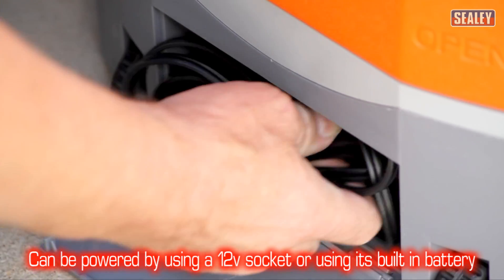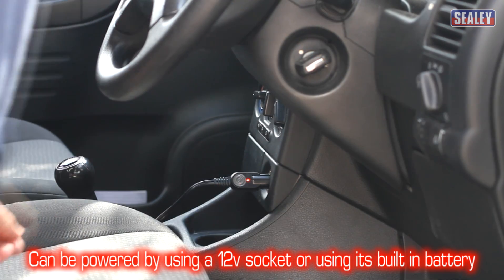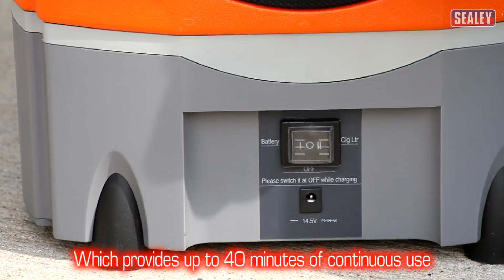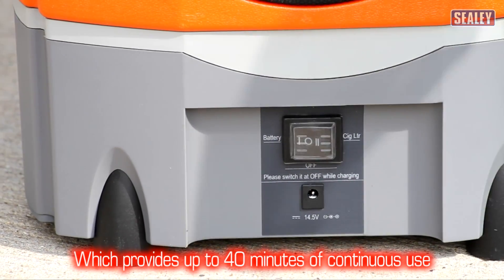It can be powered by using either a vehicle's 12 volt power socket or via its own built-in rechargeable lead-acid battery, which provides up to 40 minutes of continuous use.